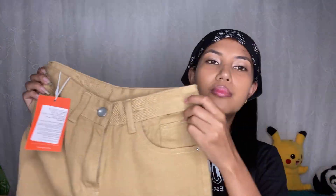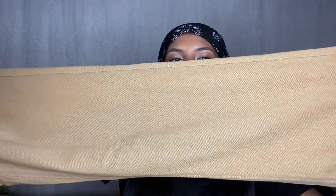Next, you can see these straight leg jeans — they fit perfectly. I think this was a medium or small, actually probably extra small or small, I don't remember. But yeah, this is a straight wide leg jeans and the price is 1890.